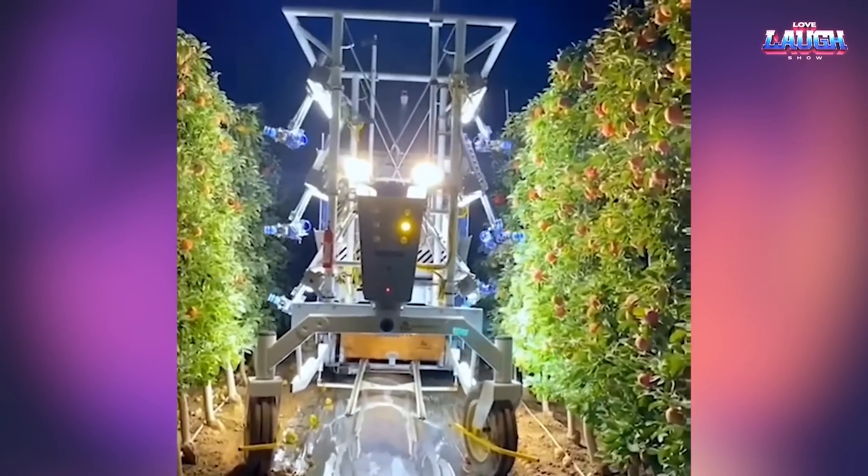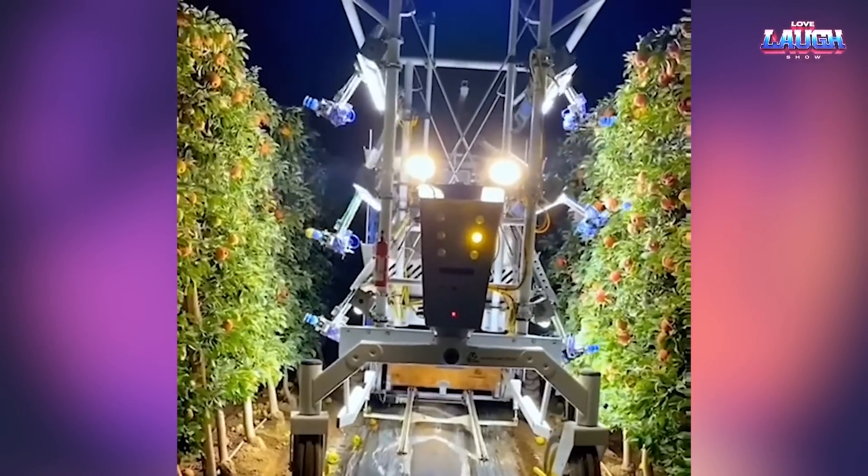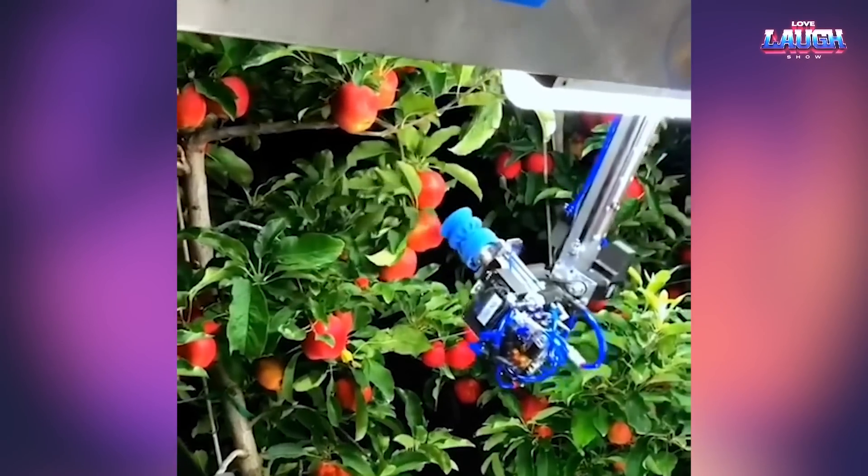This is an apple picking robot. Technically, the progress in the agriculture industry is impressive.